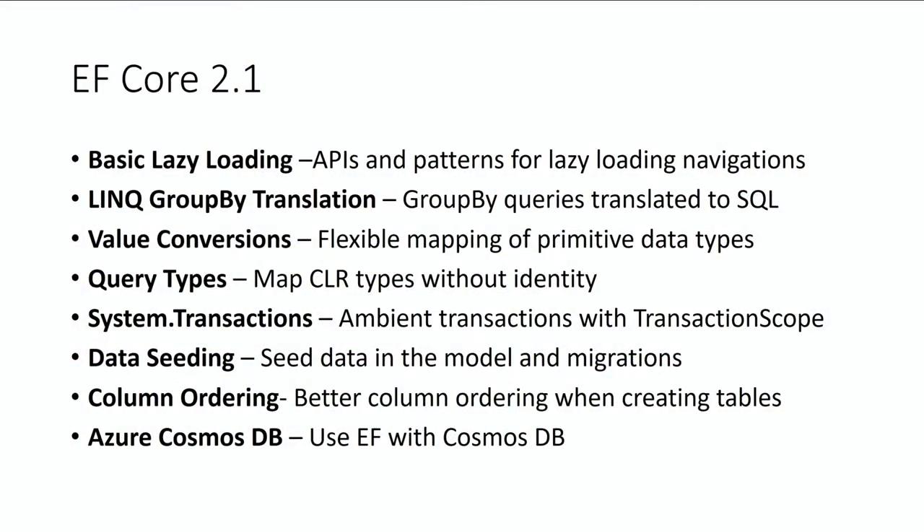One of the big asks is for lazy loading — a very common ORM feature that allows you to query an entity and then later when you access a property on that entity, have it automatically loaded for you, typically a relation. You can just dot into a relation and get the result back without writing a query. We support reference navigation properties and collections. We're doing it in two waves: this first wave in 2.1 sets up a bunch of APIs and patterns you'll put in your entities, and the second wave post-2.1 will use Roslyn rewrites to make it more seamless.